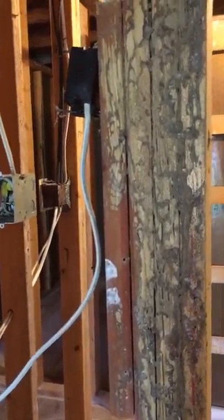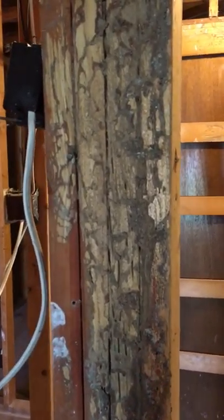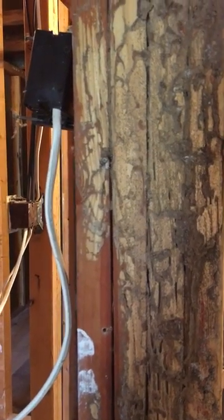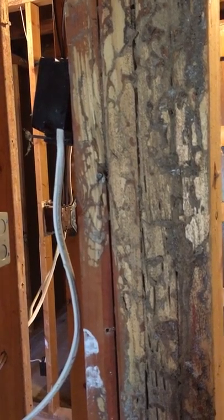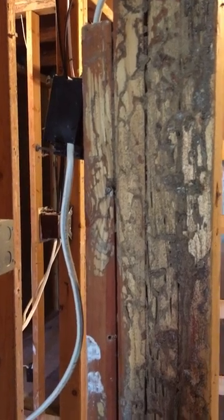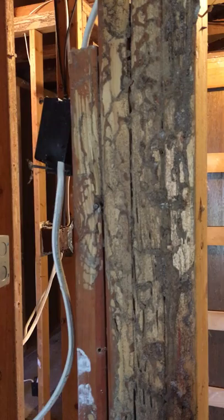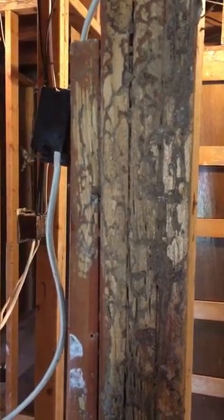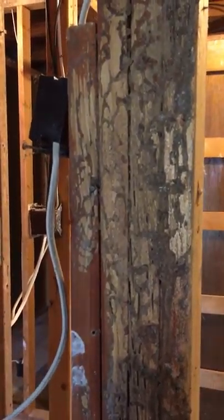I'm taking a video of this because you really have to see it to understand. People wonder why they need to do a termite inspection and why, if they see just one little thing, a whole entire building might need to be treated. This is a perfect example. We knew we had termites when we purchased this building, so we were not surprised. I'm so grateful my husband does this for a living because we knew what we were getting into. But you have got to see this — this is insane.